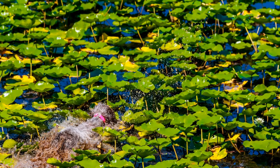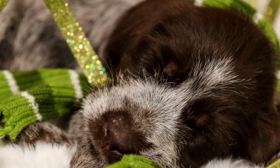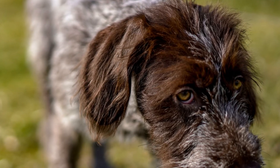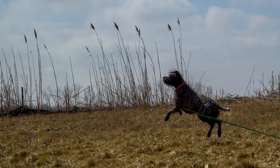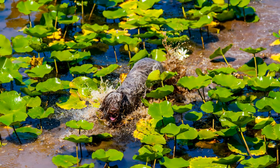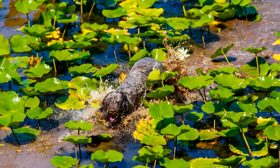Appearance and Physical Traits. The Wire-haired Pointing Griffon is a medium-to-large-sized breed with a distinct wire-like coat. This weather-resistant double coat requires regular grooming to maintain its texture. The coat can be either brown or gray, with patches of white. They have a muscular body and a well-balanced frame which enables them to navigate through rough terrains.